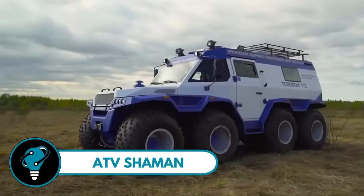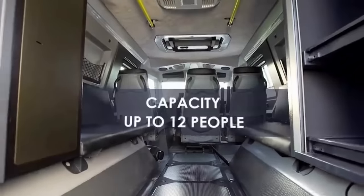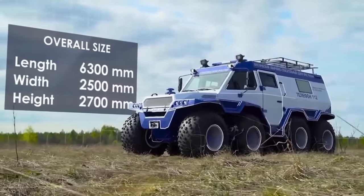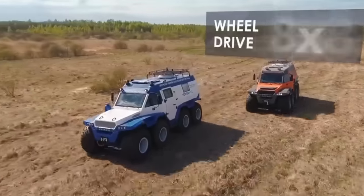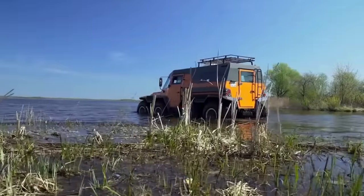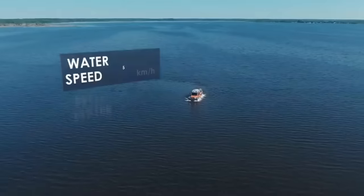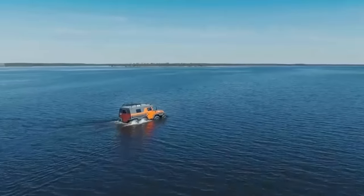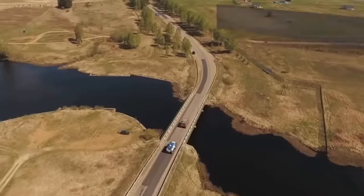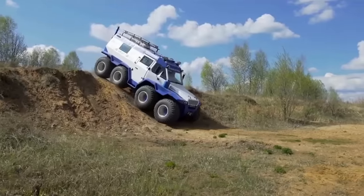The ATV Shaman is a beast of a machine ready to conquer any terrain. With its 8x8 design and tough low-pressure tires, it handles mud, snow, water, and sand effortlessly. With room for up to 12 people, the Shaman's cabin can be customized for tourists, hunters, or explorers. Powered by a diesel Evo engine delivering 350 lb-ft of torque, it hits speeds of 80 kilometers per hour on roads.